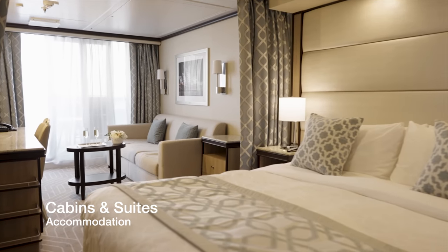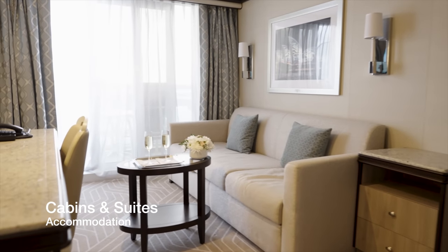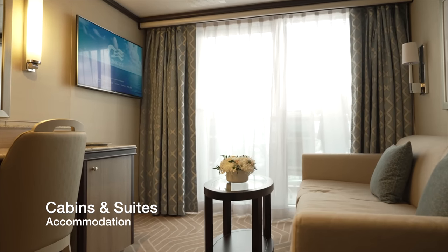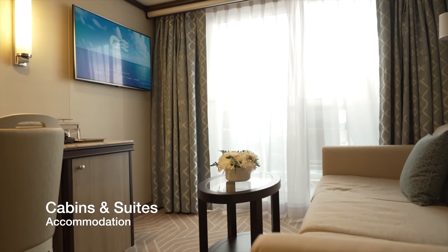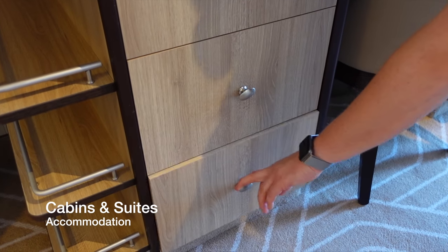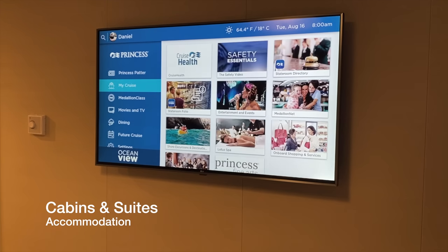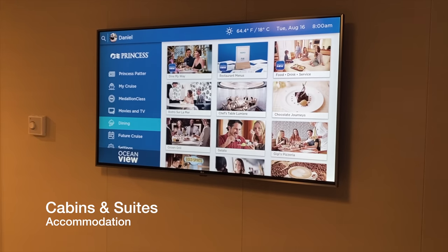We stayed in a mini-suite this time round on Enchanted Princess, and we have to say it is the best cabin or suite we've ever had on a cruise ship. It was immaculately clean, the decor was fresh and contemporary, it was very practical, featured plenty of storage, the two interactive TVs were very generous in terms of what they allowed you to do as the user, and the variety of movies on demand was huge.